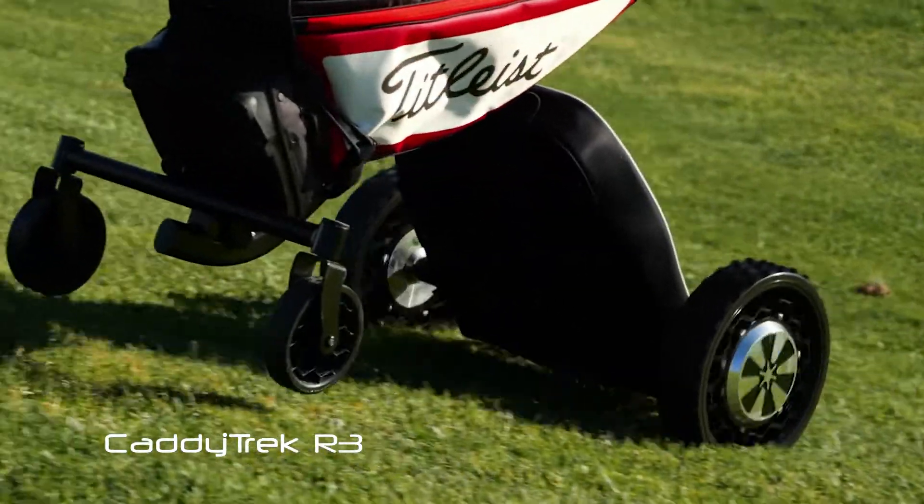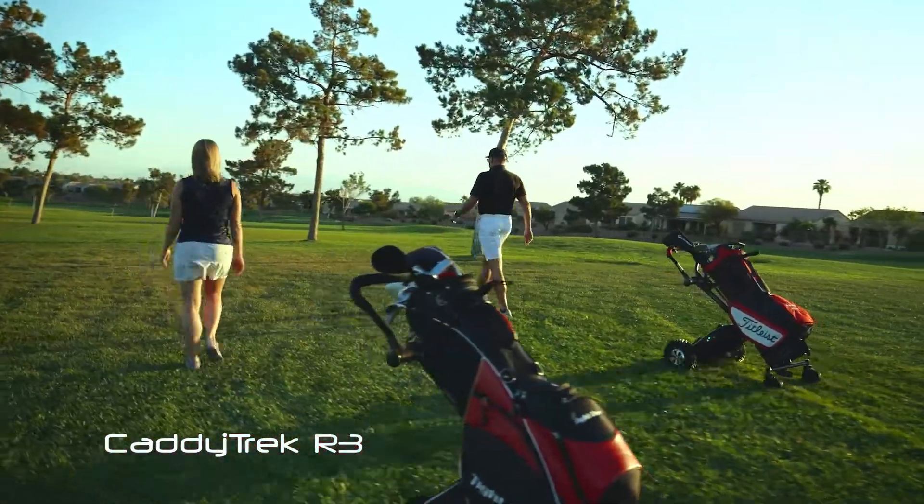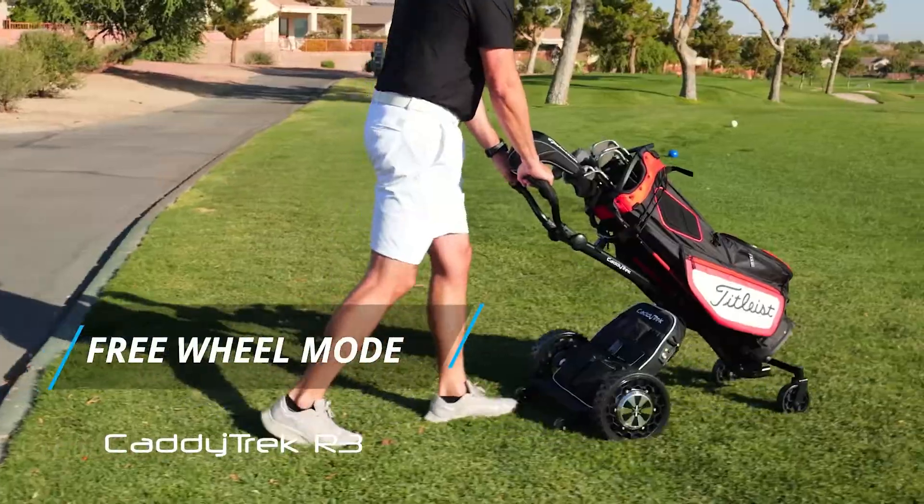Its high-capacity battery allows you to enjoy over 27 holes on a single charge. The R3's technology is completely hands-free, but it also comes with the option to switch to remote mode or freewheel mode.